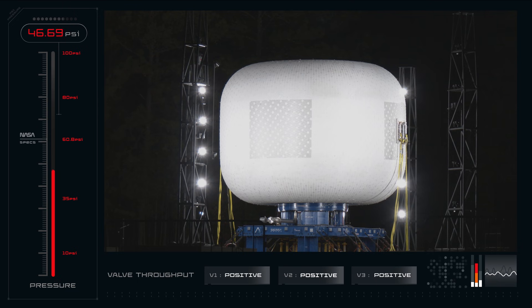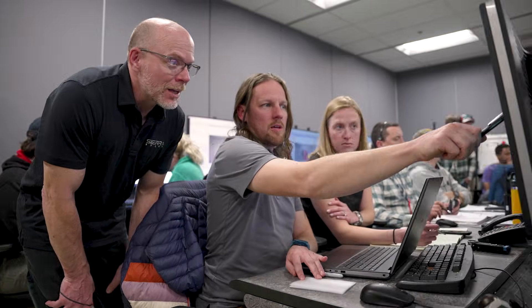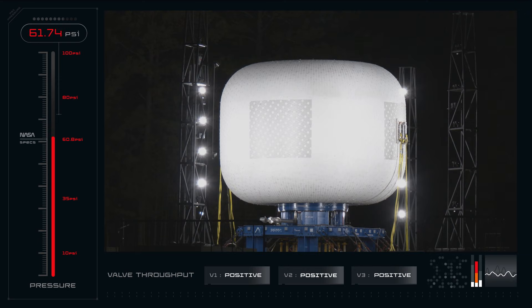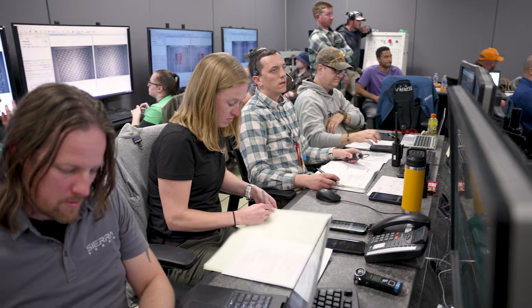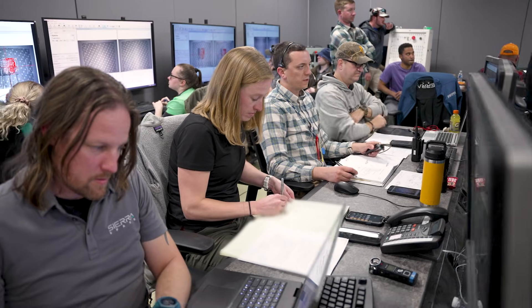Okay, you guys clear? All right — 45 PSI, 50 PSI, 55 PSI, 60 PSI, 65 PSI. We're on the way to burst — go Sierra Space, go NASA!